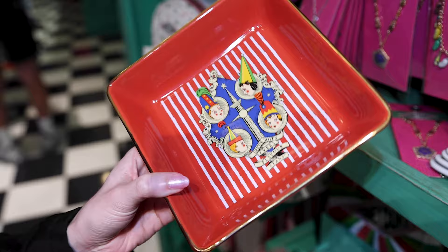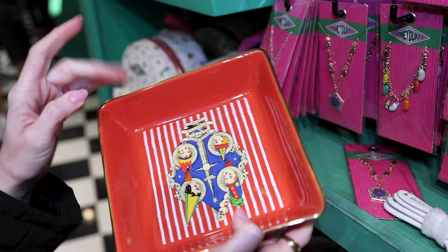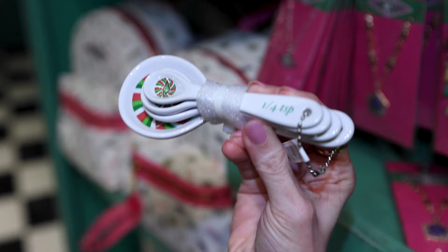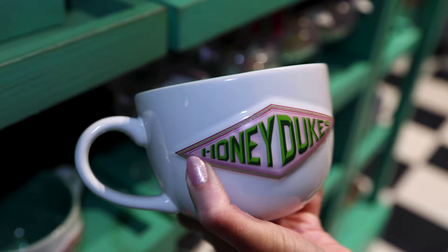This other ceramic piece is like a little serving tray — a surprise with every bite, every flavor unimaginable — it is $25. And look, they have a Honeydukes ceramic measuring set for $25. They have a large Honeydukes mug — a great souvenir. I love that green color on the inside and this one here is $21 — it has like a 3D effect.